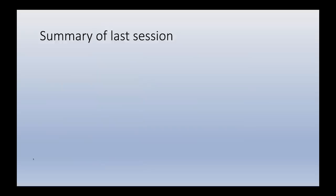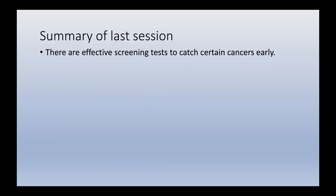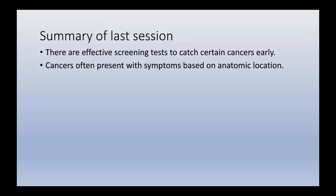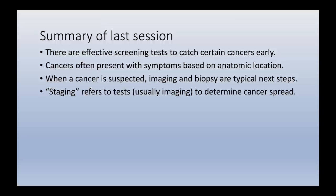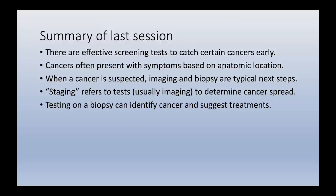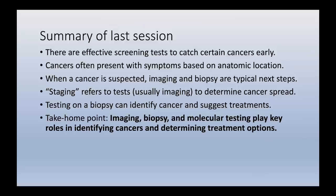To briefly summarize last week's session: we covered effective screening tests to catch certain cancers early; how cancers often present with symptoms based on anatomic location; how imaging and biopsies are typical next steps when cancer is suspected; the term staging, referring to tests to determine how far cancer has spread; and how biopsy specimen testing can identify cancer and suggest treatments. The take-home point is that imaging, biopsy, and molecular testing all play key roles.